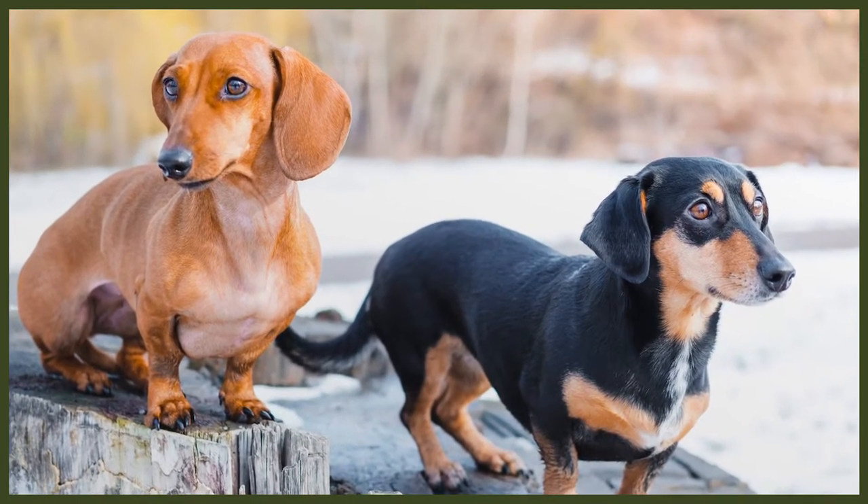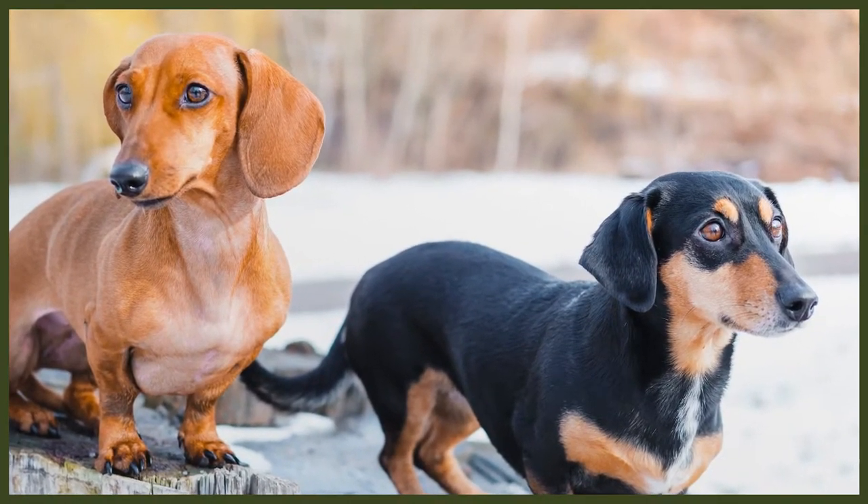Dachshunds come in a wide variety of colours including black and tan, chocolate and tan, dapple, red, cream, and brindle. In America, Isabella and blue are accepted, however they're considered bad breeding in the UK as these colours can come with health issues. Double dapples are also not accepted in the UK as they can come with health issues including loss of vision and hearing.